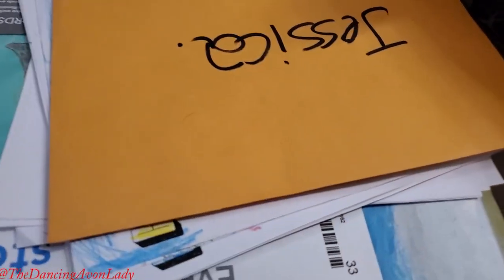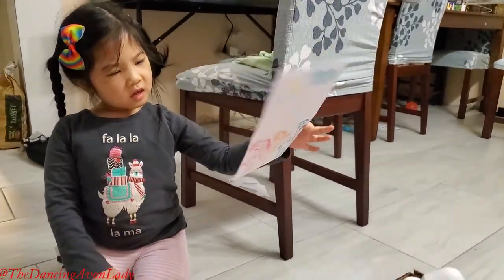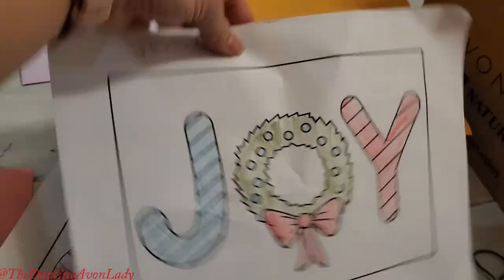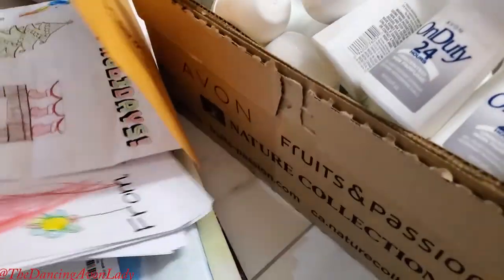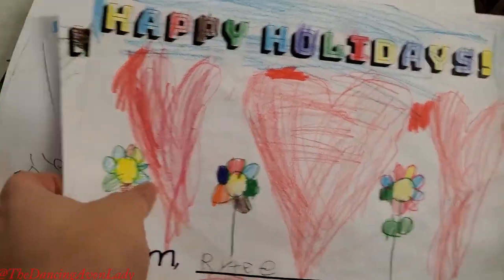And then we also have... that says Merry Christmas — that's actually from Anita. And then we have these from Ginevra. Look at all these beautiful ones too — look at those colors. This was from her last year's teacher's classroom. Look how sweet they are.